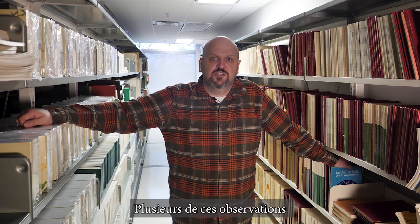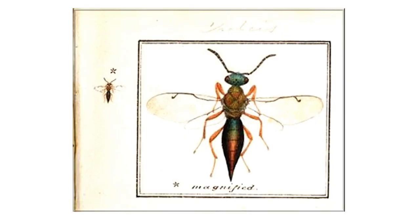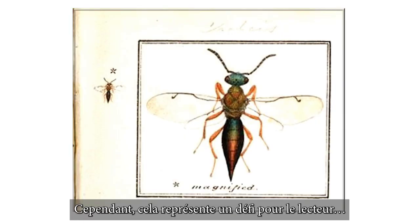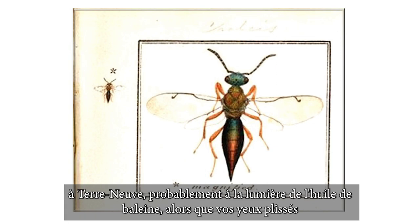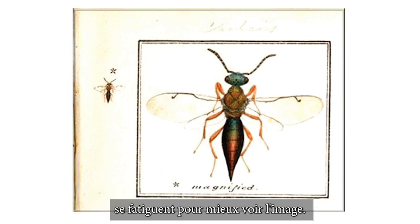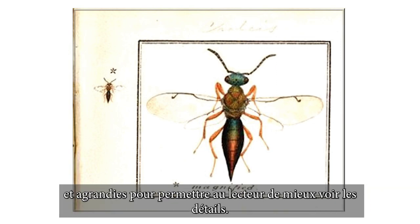Many of these observations were made using a microscope and are drawn to an accurate scale. However, this presents a challenge for the reader. Imagine it was the 1830s and you have been invited to view this volume in Newfoundland, probably by whale oil light. As you squint and your eyes strain to get a better view of the image, Gosse had you covered — many of these images were copied and enlarged to allow the reader to see the details better.